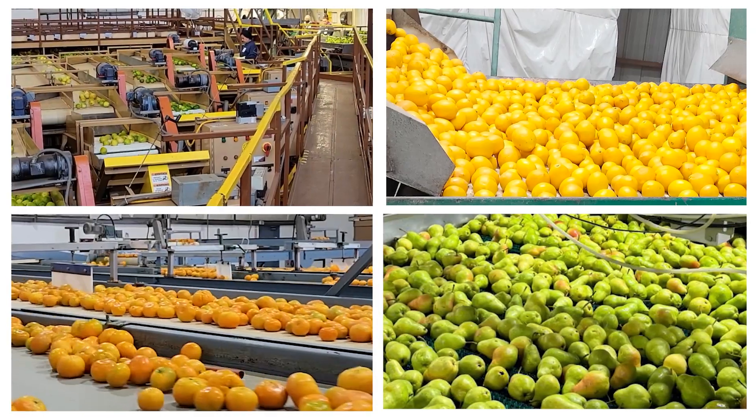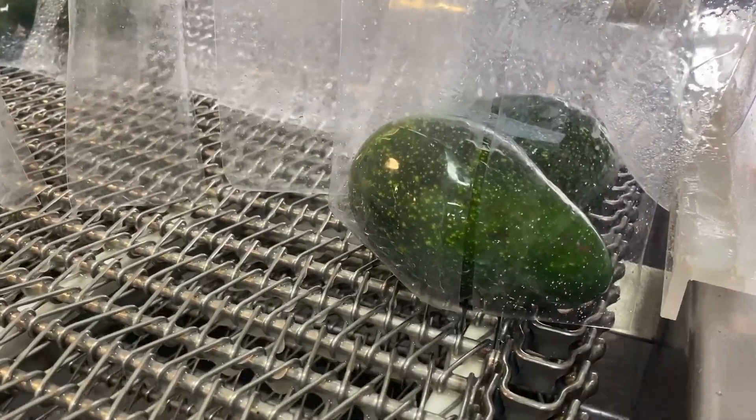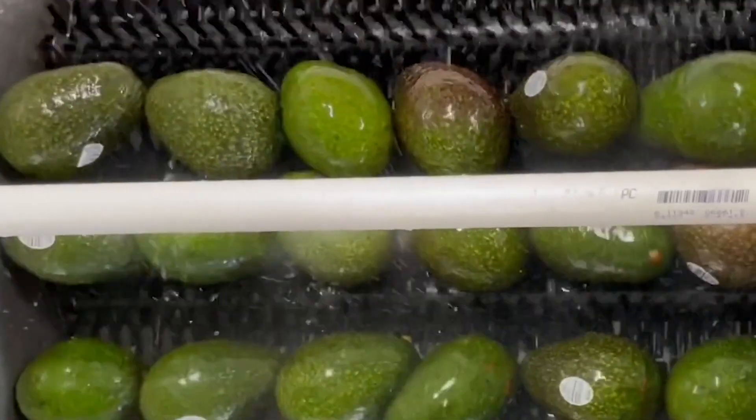Most of our customers are the pack houses. So when the fruit is harvested, it's taken into what are called sheds where the fruit is sorted. Any culls are taken out, it's sized and then packaged for the retailer. We have what are called brush beds where the fruit goes across these rolling brushes and we have a spray gun that sprays our coating onto the fruit and it gets brushed onto the fruit.